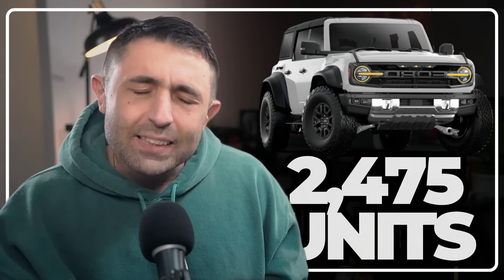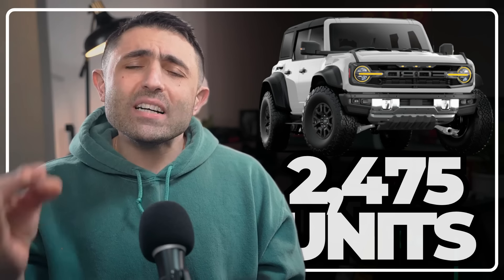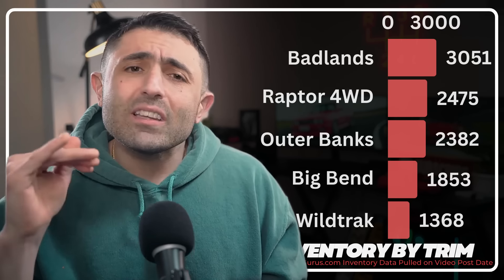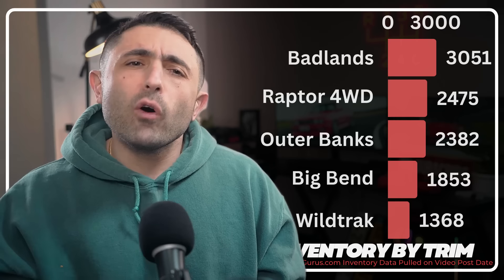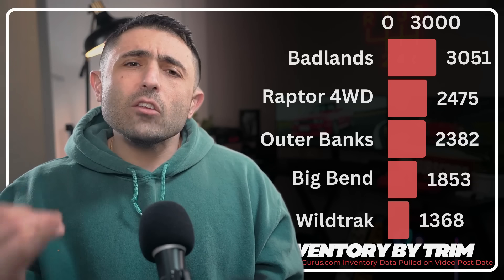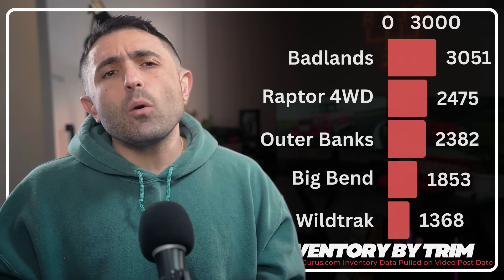We've got more Raptors than any other trim Bronco — let that sink in, because the Raptor is supposed to be the hottest one. Combining two and four-door models and narrowing to the top five, we have: 3,051 Badlands, 2,475 Raptors, 2,382 Outer Banks, 1,353 Big Bend, and 1,368 Wildtrak.